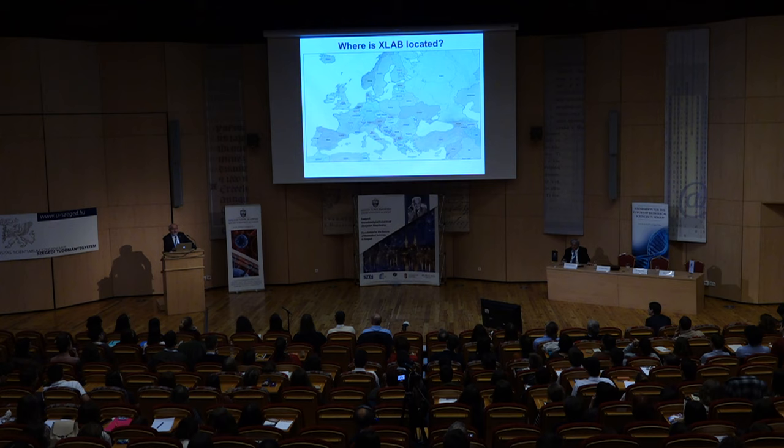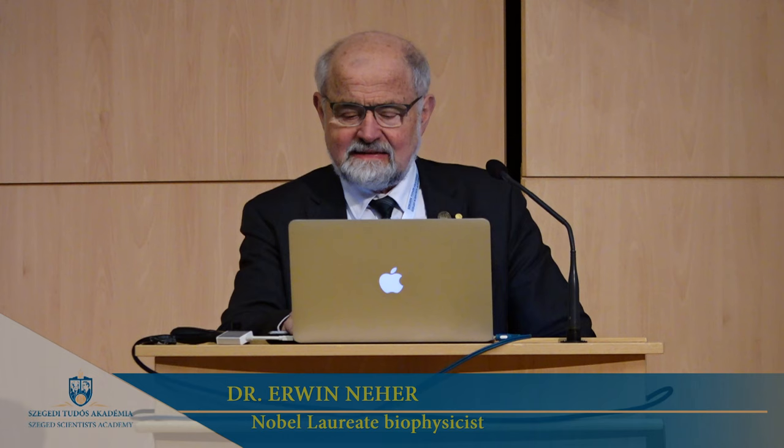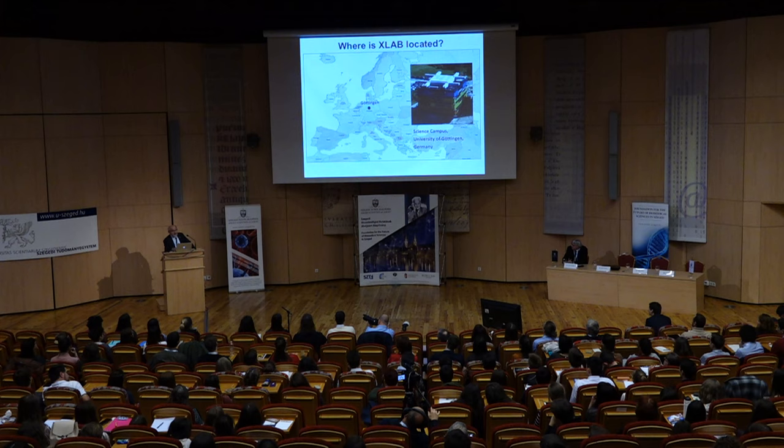You more or less got the message — you heard most of what I'm going to show in a little bit more detail in the next few slides. The first question is: where is XLAB? It is in Göttingen, a small town in the middle of Germany, and the way the map is drawn here, also very much in the middle of Europe.